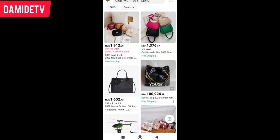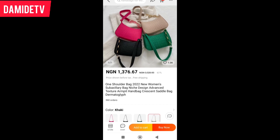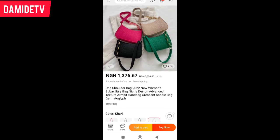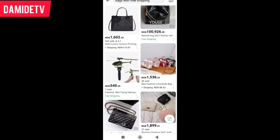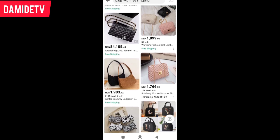Let's search for another one. See this one too — 1,376 Naira, 67 kobo. This one too has free shipping. These are nice and quality bags. I'll teach you how you can sort for them and you are going to get something very nice.